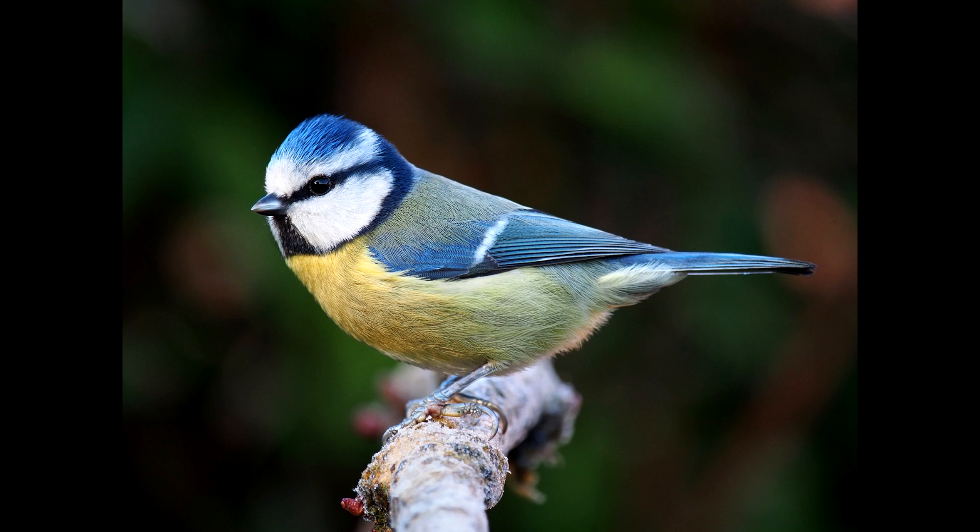Despite their deceptively small size, blue tits have one of the largest clutch sizes of all birds. They lay between 8 and 12 eggs, but numbers can get as high as 16.